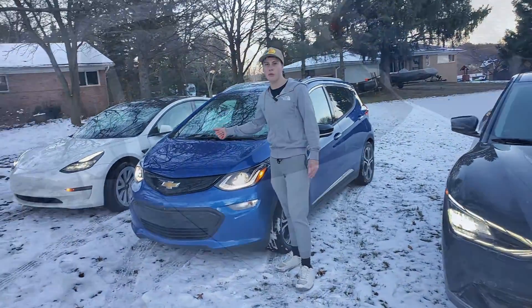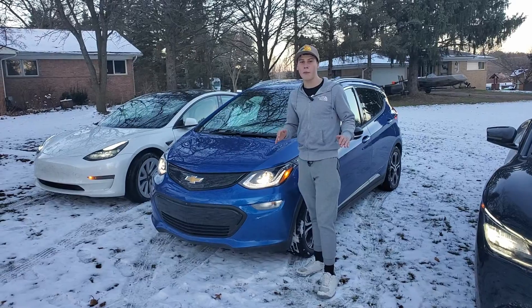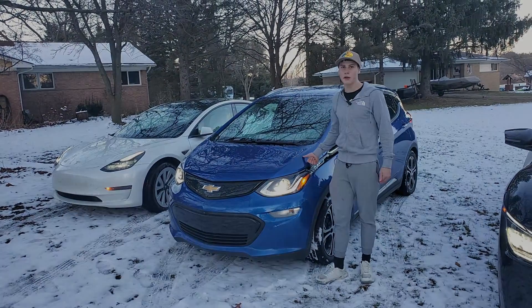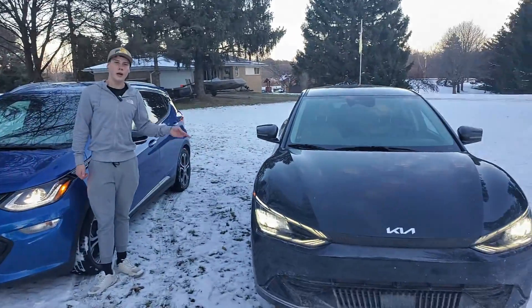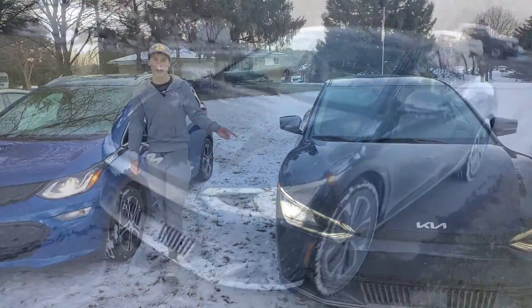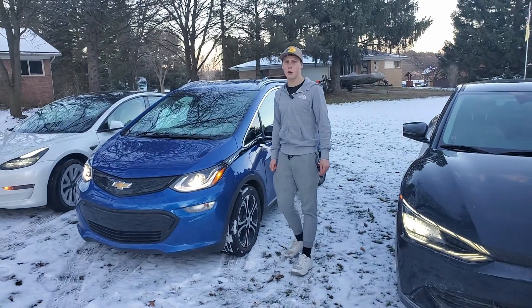We have our Tesla Model 3 2023 and it has a heat pump in it, which means it should be efficient. We have our 2019 Chevy Bolt — this one does not have a heat pump — and we have our 2022 Kia EV6 Wind Long Range, and that one does have a heat pump. So let's see which car is the most efficient in this Michigan winter.